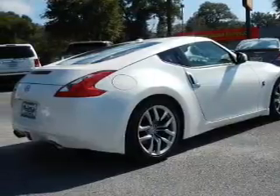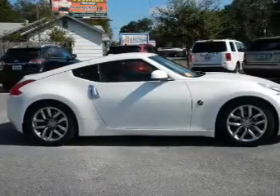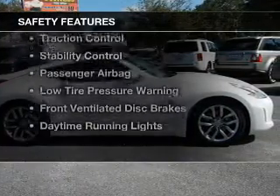Additional features include a premium sound system, aluminum rims, automatic climate control, an adjustable tilt steering wheel, and a navigation system. Safety was made a priority with these features.